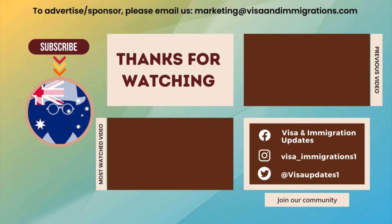Our video ends here. If you found this video update useful, please comment below and share your opinion with us. Thanks for watching today's video update.